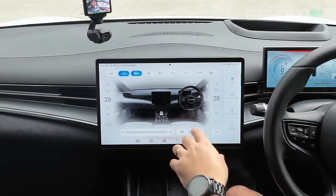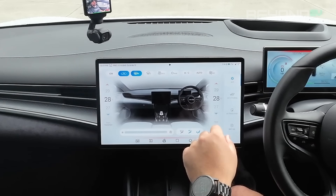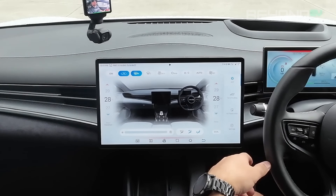Pretty much everything you see in the AC screen can be activated via voice controls. You just need to be a bit more specific, but you can also give it contextual controls — telling it 'I'm feeling hot' or 'I'm feeling cold' and it will turn the AC up or down depending on the context. There's not much of a limit in terms of what context you can provide, so have a bit of a play around with it and see what works best for you.